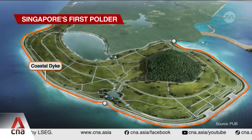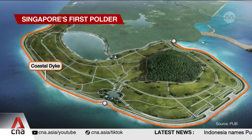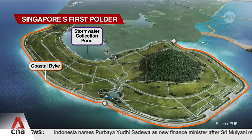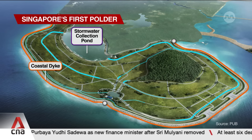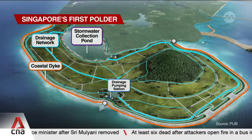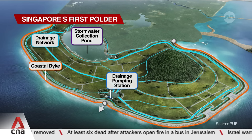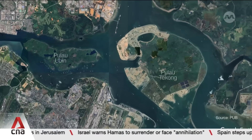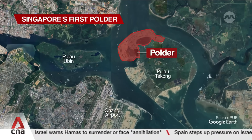With the polder, the challenge is keeping the water out, so a water management system is in place to prevent inland flooding. On rainy days, rainwater is collected in a stormwater pond that can hold the same amount of water as 2,000 Olympic-sized swimming pools. Excess water is channelled through a 45-kilometre-long network of drains to a pumping station, where the water is pumped out into the sea. The central pumping station also prevents water from stagnating on dry days.